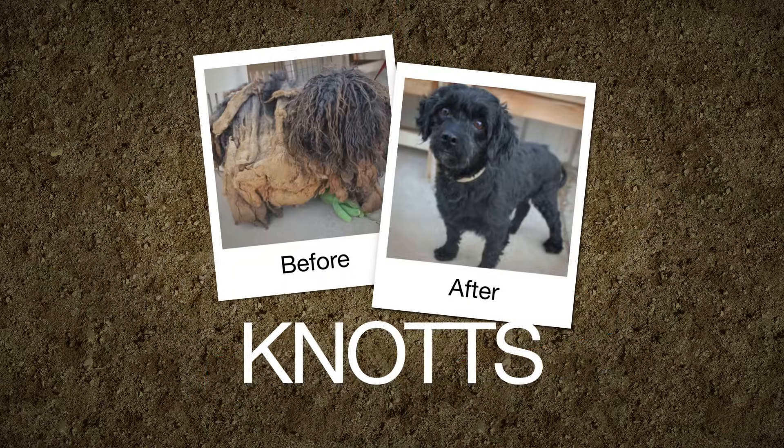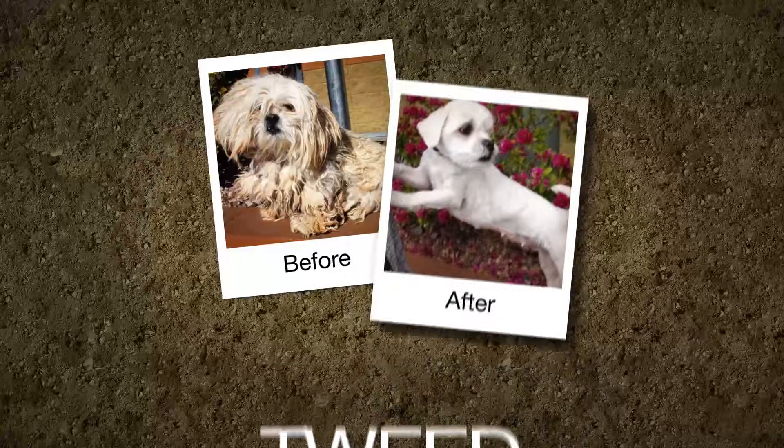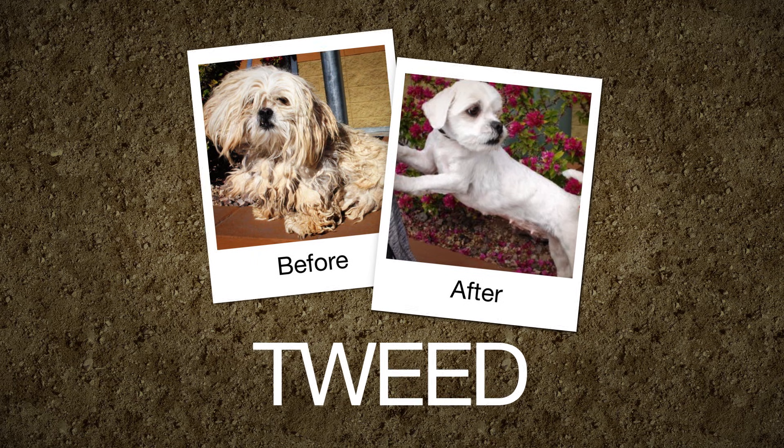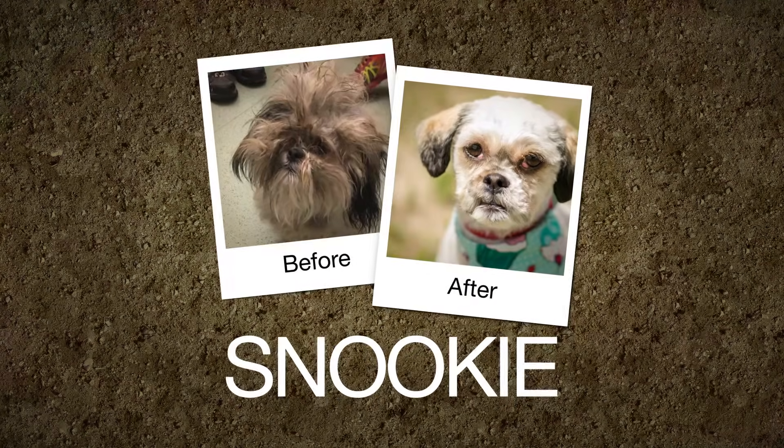Knots: from dirty and matted to black tie ready. Too Low: surrendered and sad, now he's all smiles. Tweet: there's a dapper dog in there somewhere, and there he is. Snooki: from a bad hair day to a good hair life.